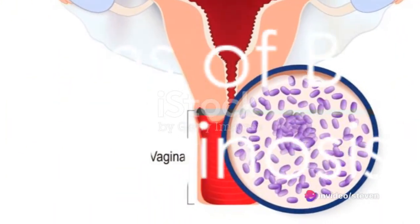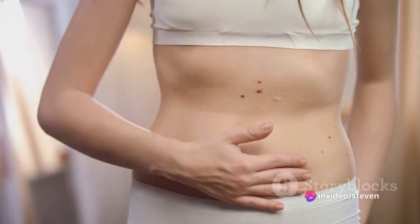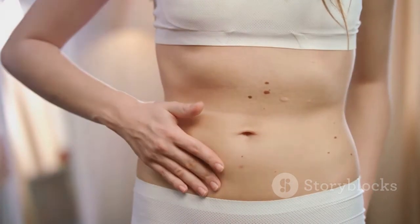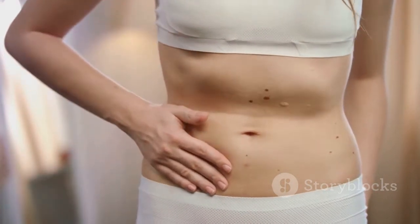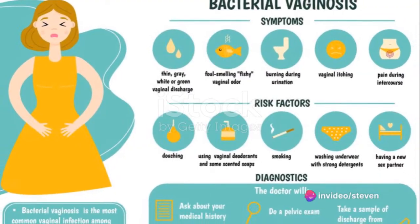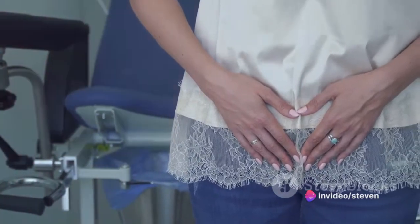Now, let's talk symptoms. A lot of people with BV might not experience any symptoms, but when they do, it could range from a thin white or gray vaginal discharge, pain, itching, or burning in the vagina, to a strong fish-like odor, especially after sex.